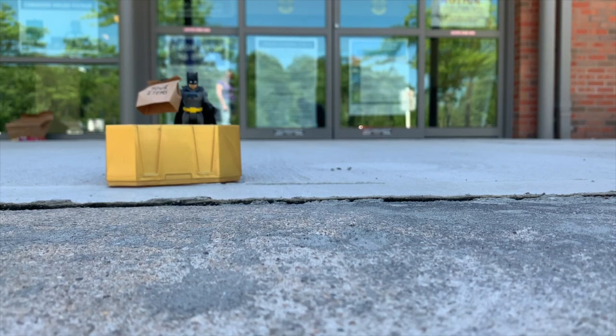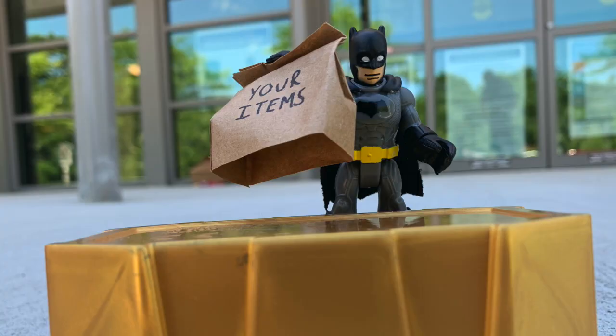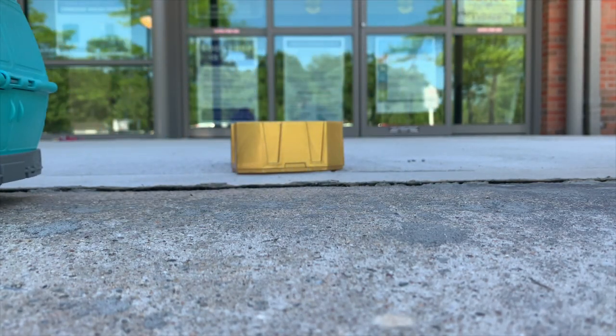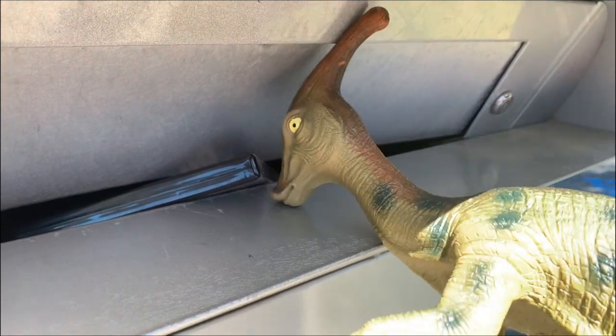When you arrive to get your items, pull up to the main entrance and wait in your vehicle. When a staff member places your items on the pickup table and gives you the okay, you can then exit your vehicle to get them. No need to show us your library card. When you're ready to return your items, just place them in the drop box near the main entrance.